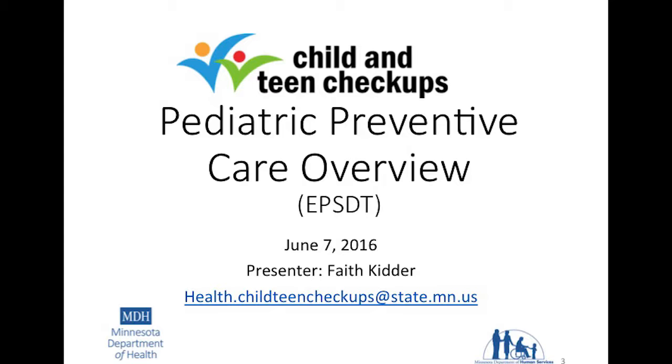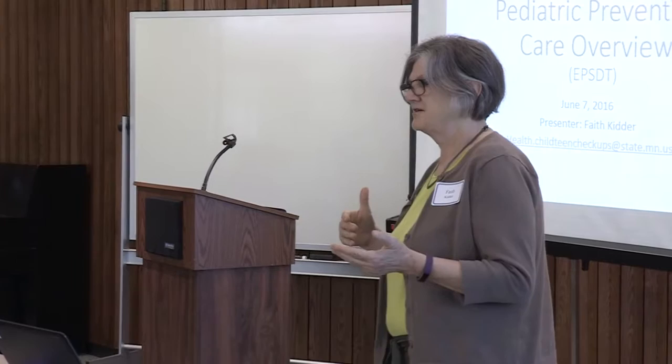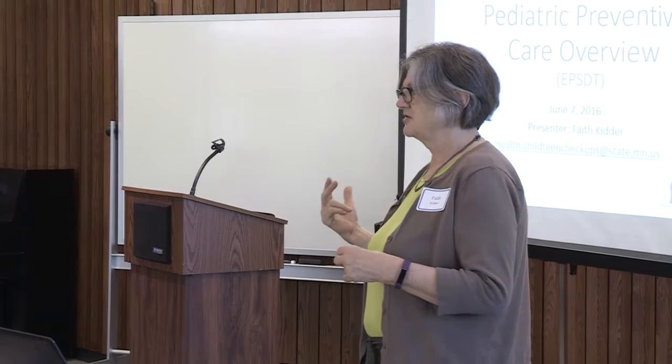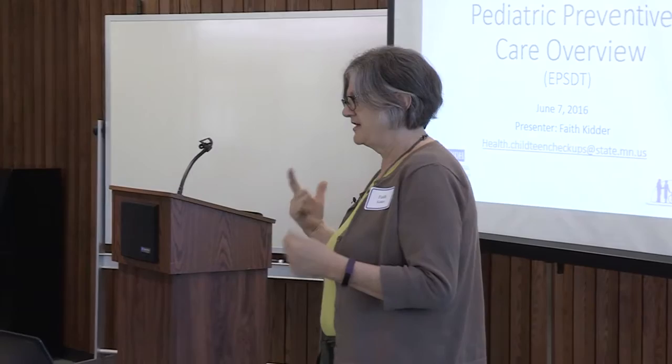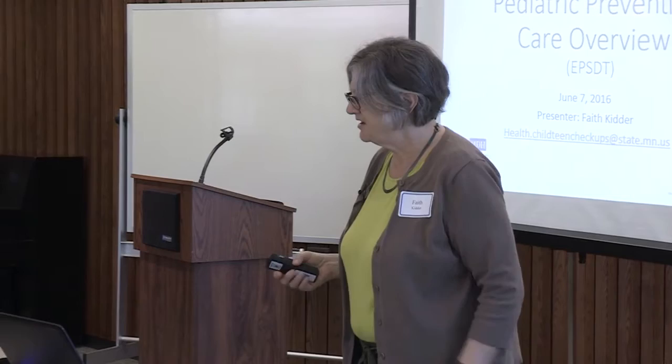My portion is on pediatric preventive care. My background is as a pediatric nurse practitioner and a pediatric nurse. I started out my professional nursing career at Hennepin County Medical Center in the pediatrics inpatient department, then worked for 12 years at La Clinica on the west side of St. Paul at Westside Community Health Services as a pediatric nurse practitioner. I'm going to talk about my program: Child and Teen Checkups.